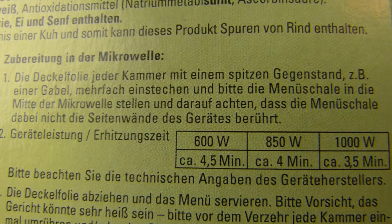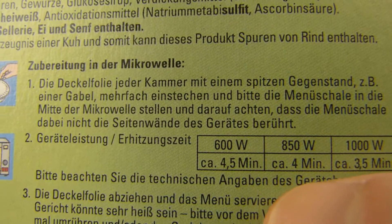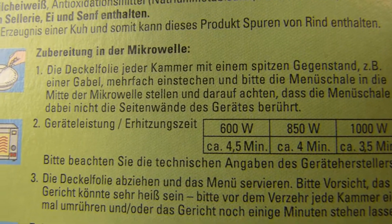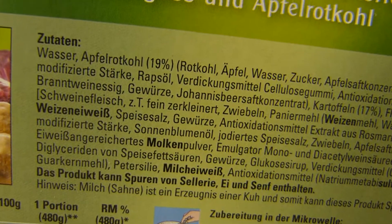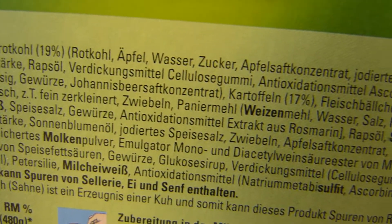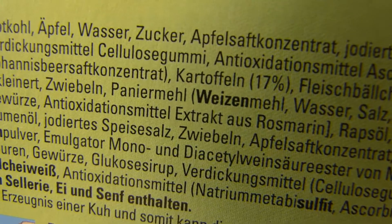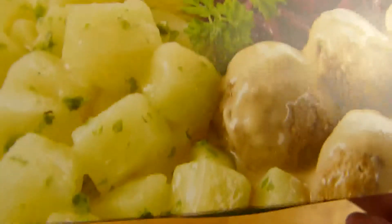Microwave, of course. 600 watts, 850 — yeah, I'll do it 4 minutes and a couple of seconds with 800 watts. 19% red cabbage, 17% potatoes, and 16% meatballs. The rest is other stuff.